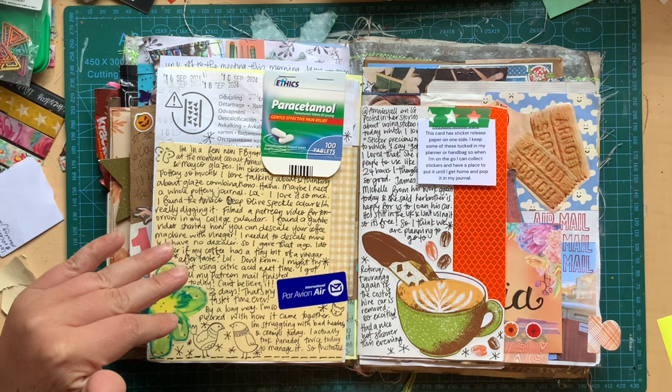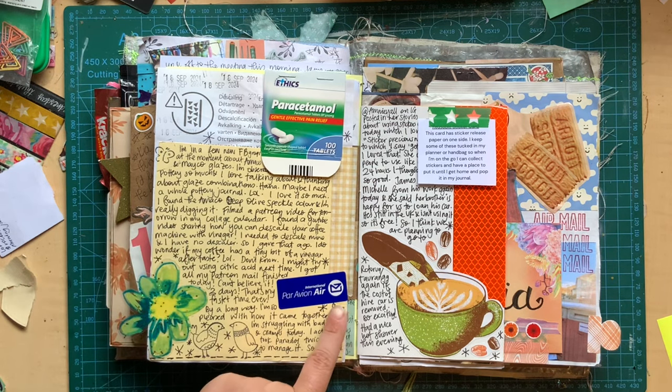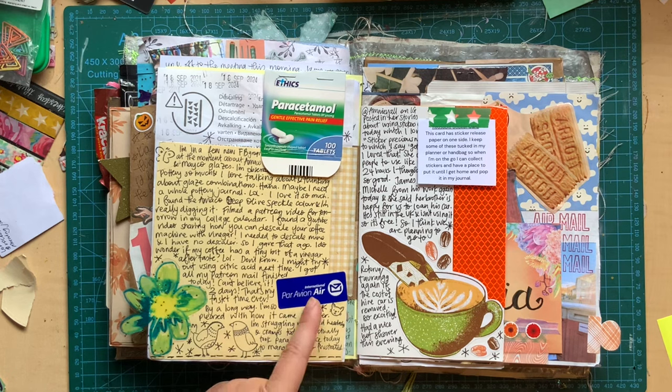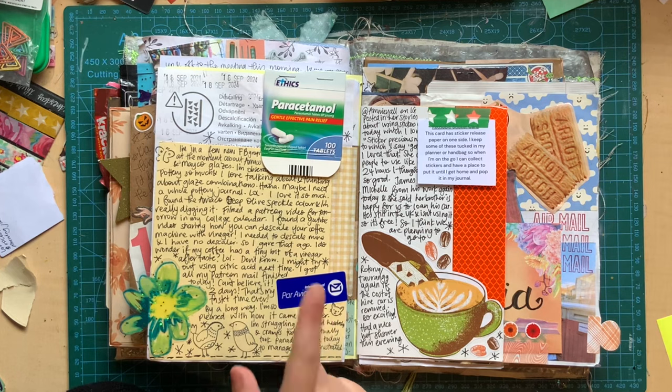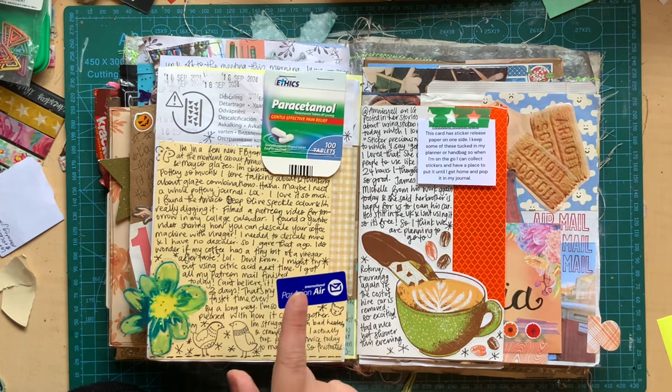I'm thinking I sent some mail. I can't see it here but I'm guessing I sent some mail because I've got an international airmail sticker there. I got my Patreon mail finished today and I couldn't believe it — it had taken me three days to complete and that was my fastest time ever, and I was so pleased with how it all came along.